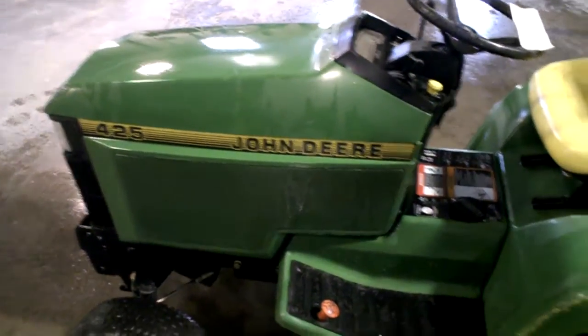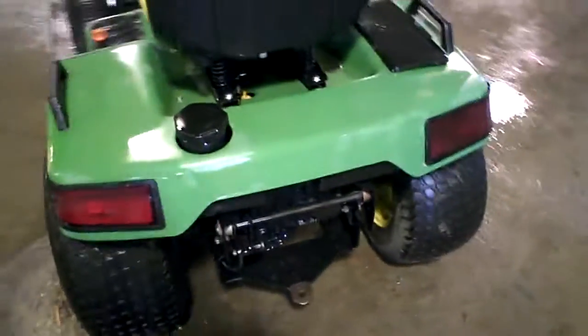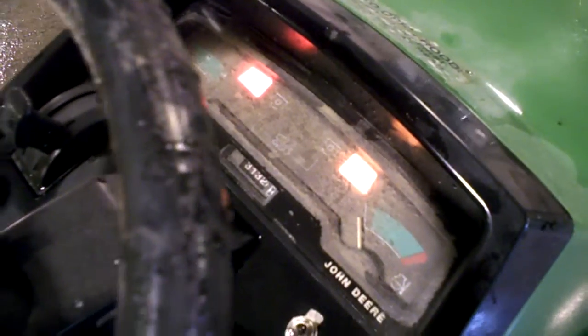Side panels — will pull those off and take a peek at them. It doesn't start because the engine is bad, but it does turn on and the gauges do turn on up in the front.